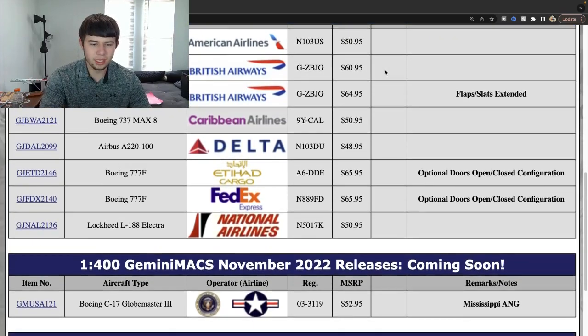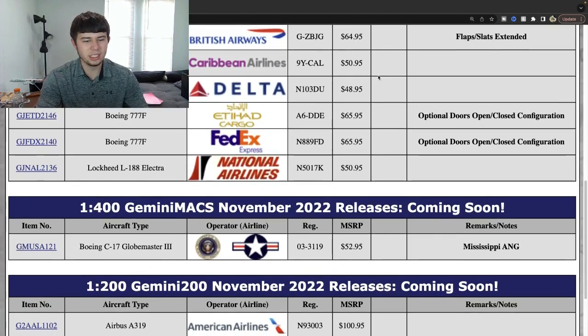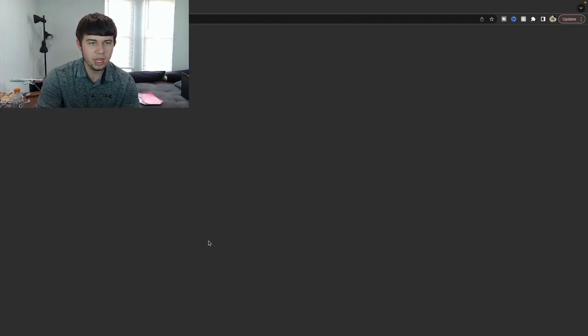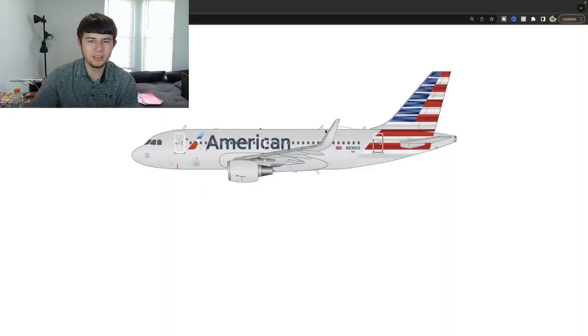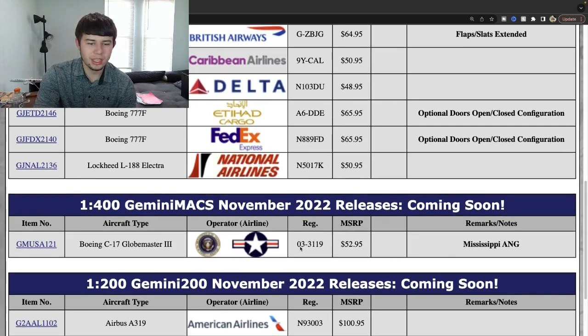Let's see what the 1:200 has to bring this month. Starting with an American Airlines Airbus A318 with sharklets, room registration 93003. This aircraft actually got the logo on the winglet right after it was announced, which is quite interesting. I don't think this aircraft will represent that, but it's nice to see this finally coming out in 1:200 again — it's been several years, maybe three, four, or five years since it last came out.